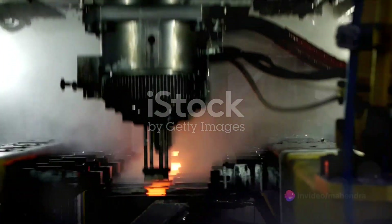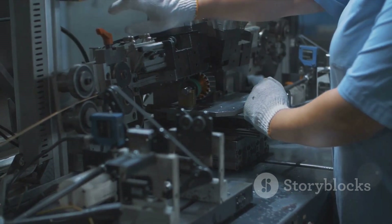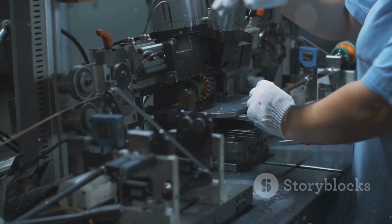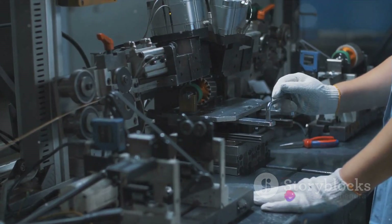Components for semi-cryogenic and LOX methane turbo pumps used in launch vehicle technology. These components are subjected to a relentless combination of high pressure and dynamic loading, making the analysis of their structural integrity under such stringent conditions crucial.